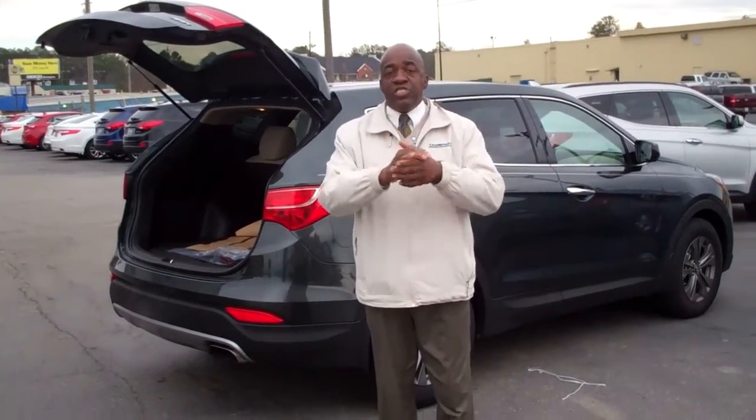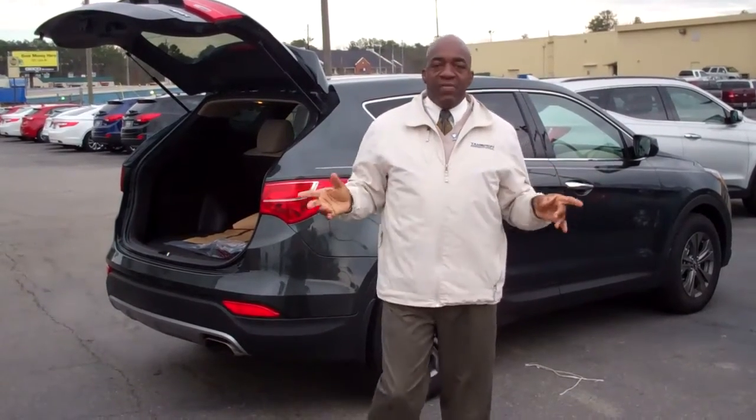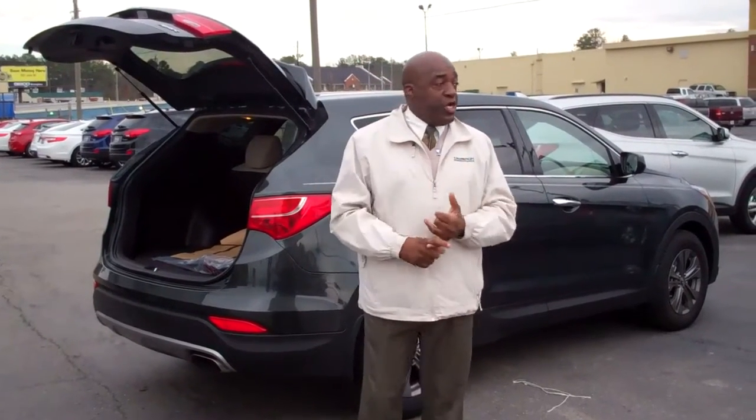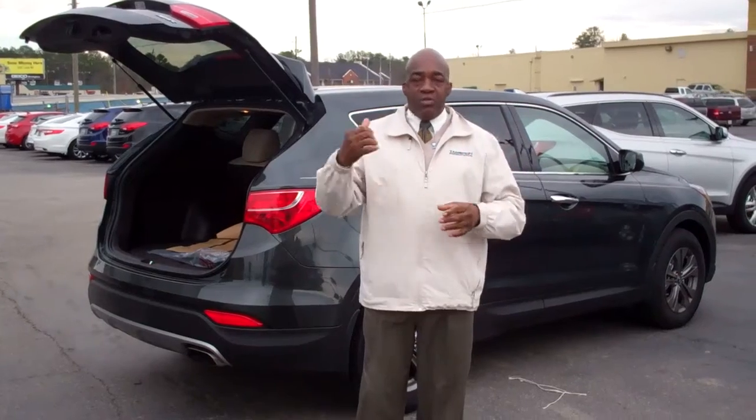We're also going to give you a 20-year, 200,000-mile powertrain warranty. That's right, no gimmick. Hyundai offers a 100,000-mile warranty — we've doubled that. We give you a 20-year, 200,000-mile powertrain warranty along with the other quality warranty that comes with this vehicle. Outstanding.